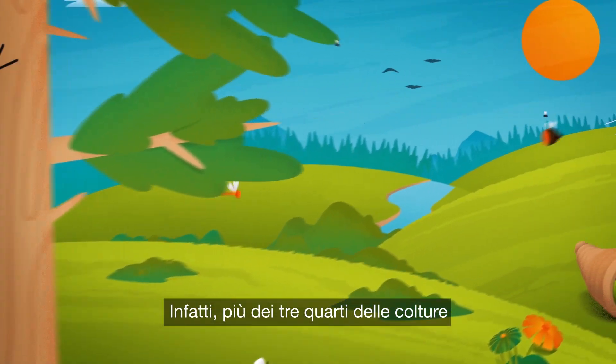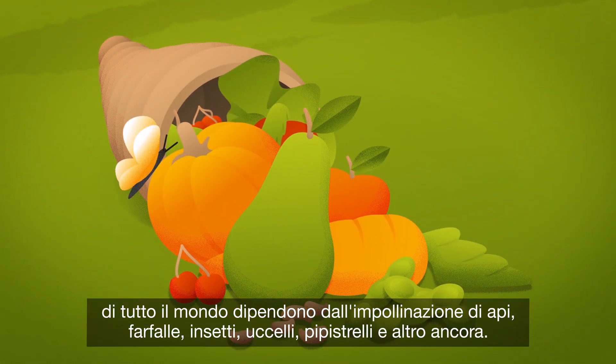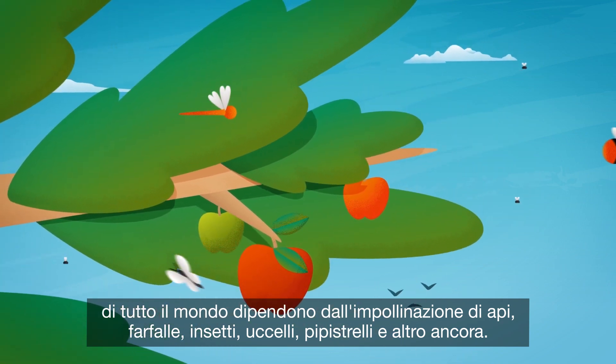Bees offer much more than honey. In fact, more than three-quarters of crops all over the world depend on pollination by bees, butterflies, insects, birds, bats, and more.